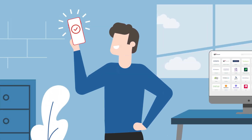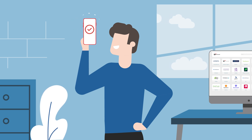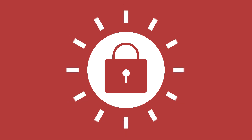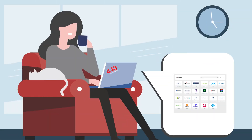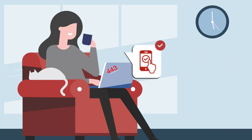By deploying single sign-on or SSO to your client's remote and hybrid work environments, you're delivering more comprehensive security and, as a result, fewer credential-related issues to manage. AuthPoint's single sign-on solution enables access to multiple applications using a single credential.